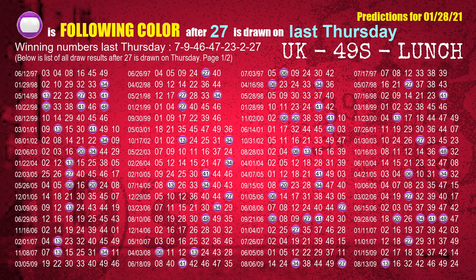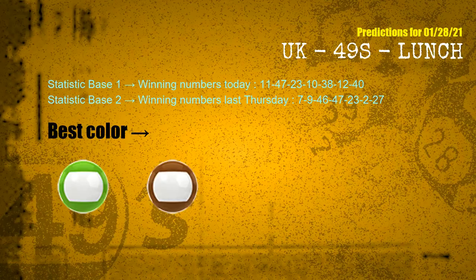When 27 is the winning number on last Thursday, according to the statistics above, with winning numbers today 11, 47, 23, 10, 38, 12, 40, and winning numbers last Thursday 07, 09, 46, 47, 23, 02, 27, the frequent following colors are green and brown.